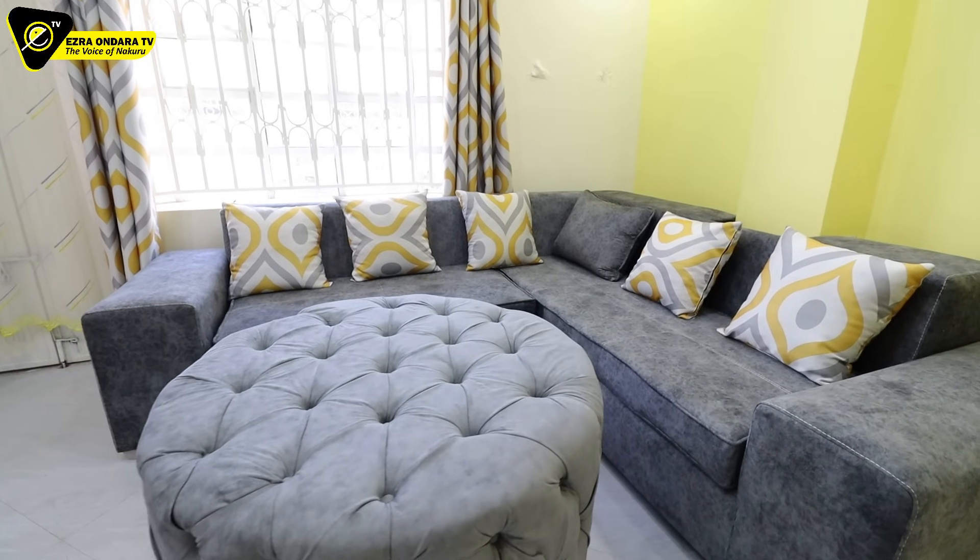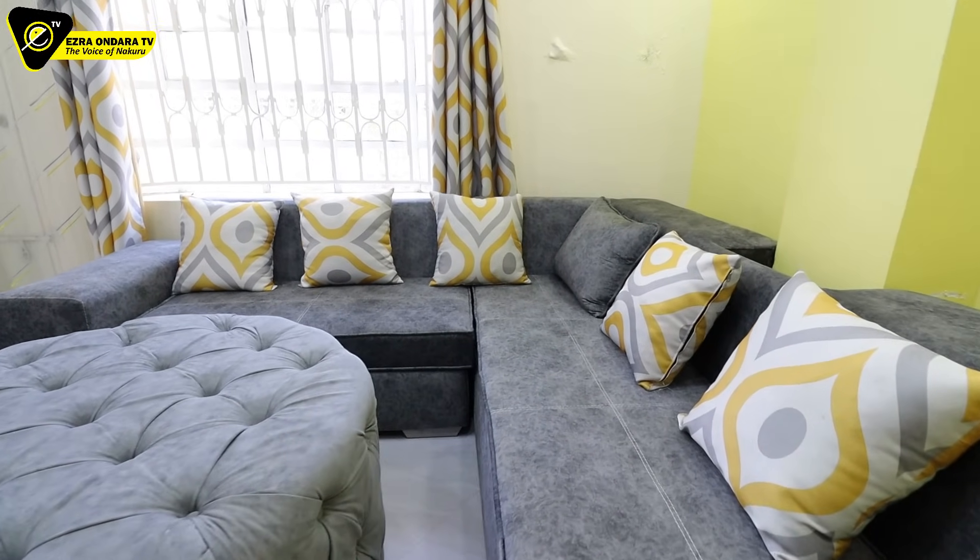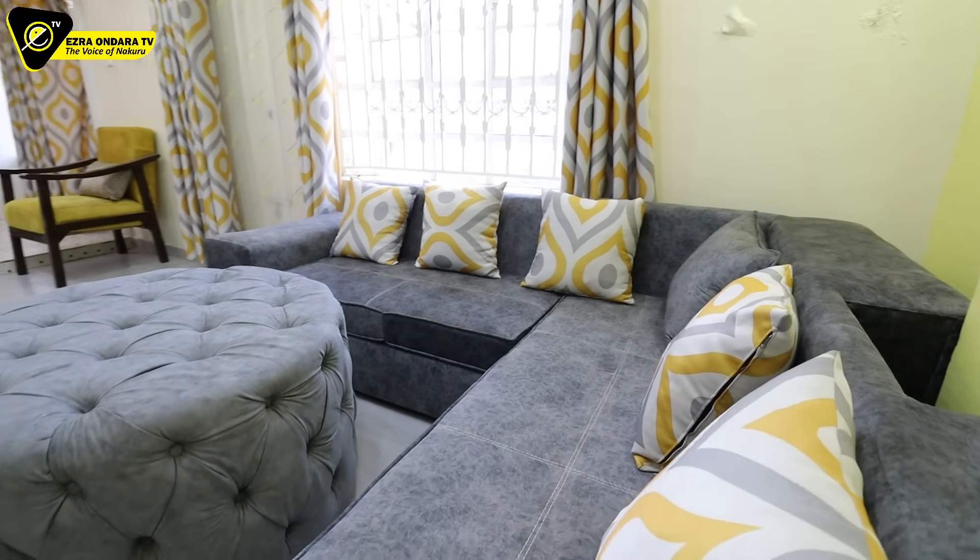This is a five-seater L-shape sofa here. Sockets to charge your phone are right here at the back.